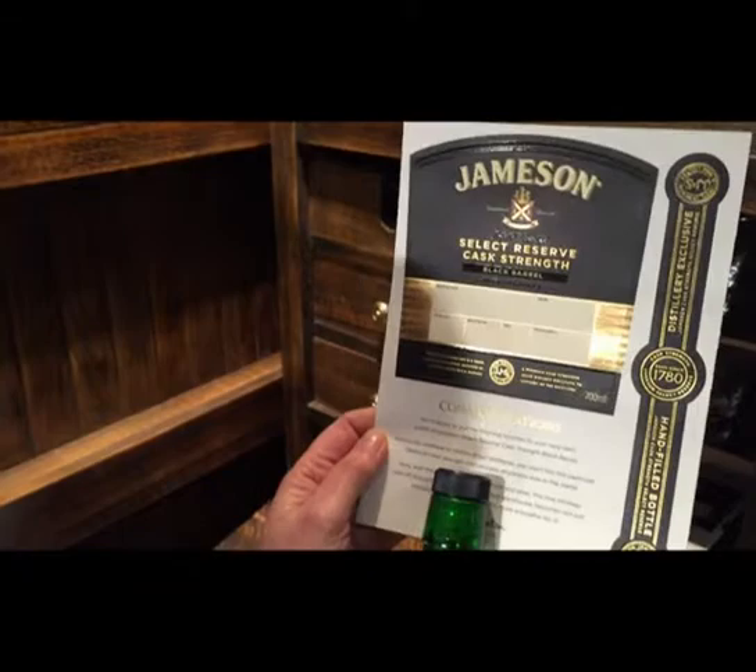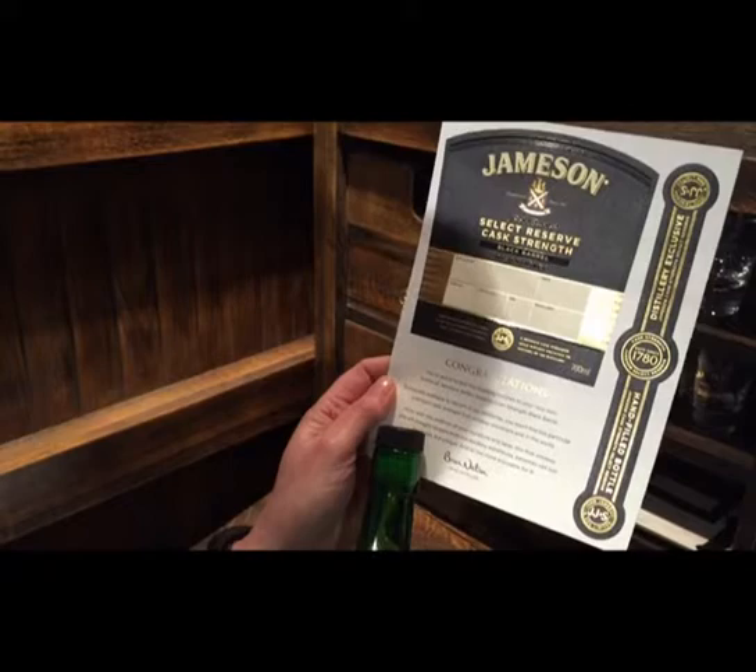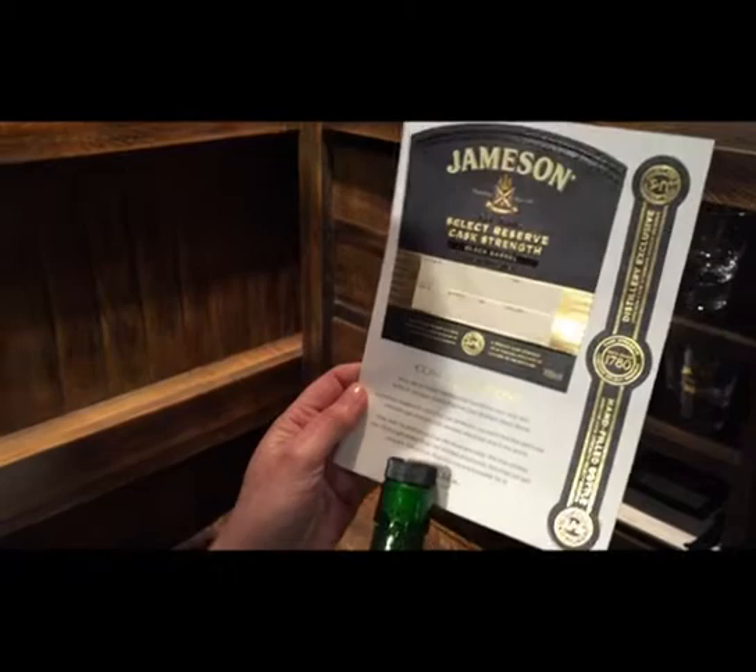This is straight from the cask, only available right here, nowhere else in the world. Exclusively available to visitors of our distilleries — you won't find this particular premium cask Irish whiskey anywhere else in the world. It's brought straight from our distillery warehouse, which makes it not just exclusive, but unique, and all the more enjoyable for that.